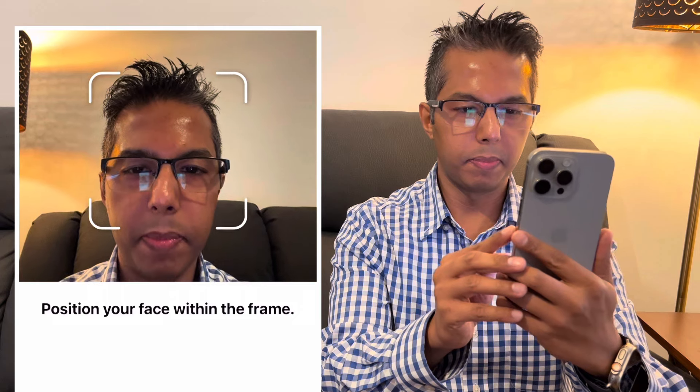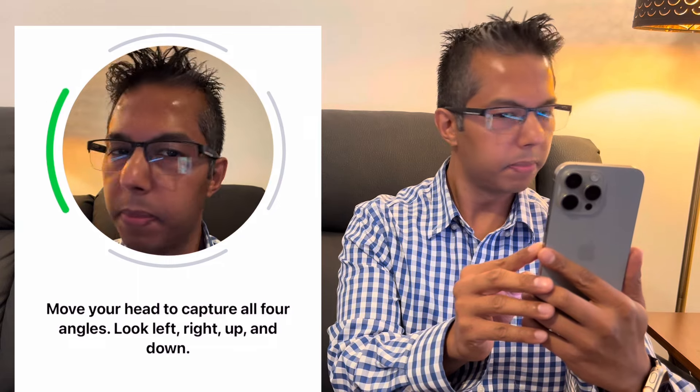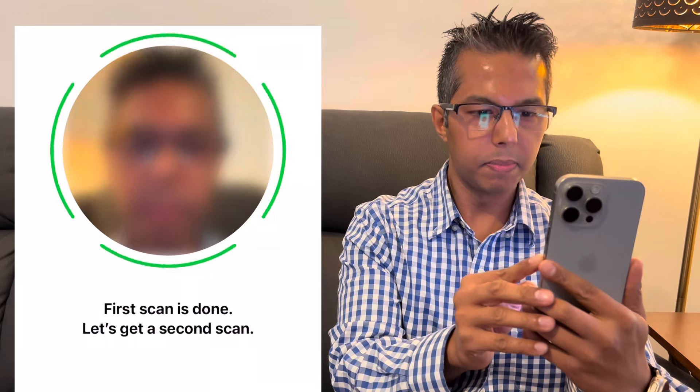Just open the camera app on your iPhone or iPad to scan the image and follow the instructions, which will take you to the Apple Store app for the scans. If you're using an iPhone, the screen will suggest you open the Apple Store app. When it opens, click 'Get Started.' The screen will then capture your face scan from four different angles.